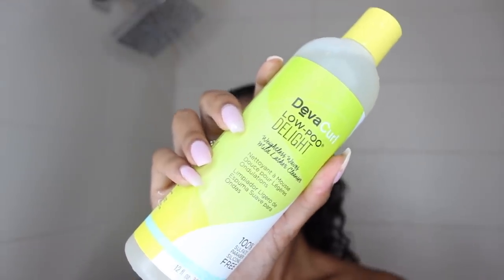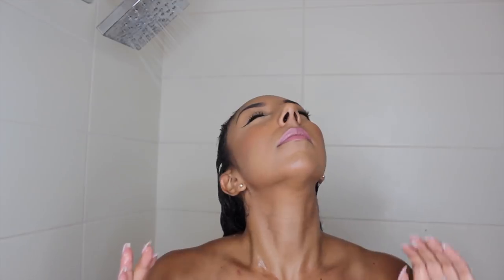Starting off with the Diva Curl Low Poo Delight — I've never tried this before. It smells very refreshing, kind of like a lemony fresh smell. What I did like about the shampoo is that it is a low poo versus a no poo, which I use sometimes. The only difference is you get a little bit of lather, like a bubbling sensation, and I like that. I like to feel that my hair is actually being cleaned — could just be a mental thing, but I like a little bit of bubble.